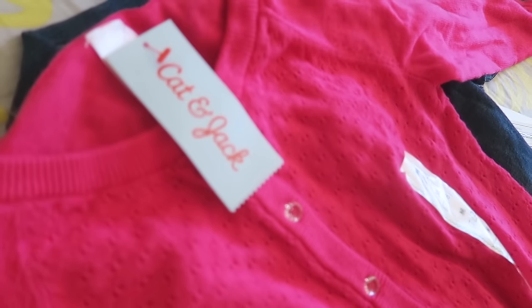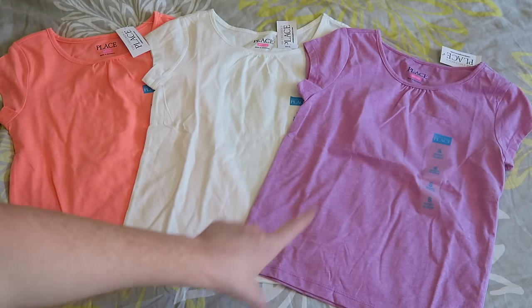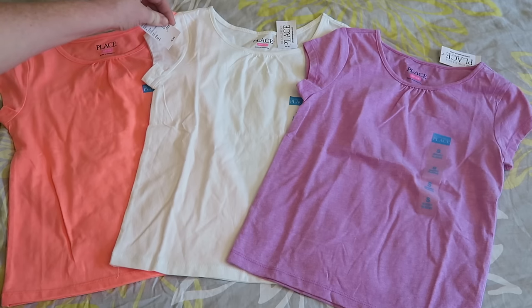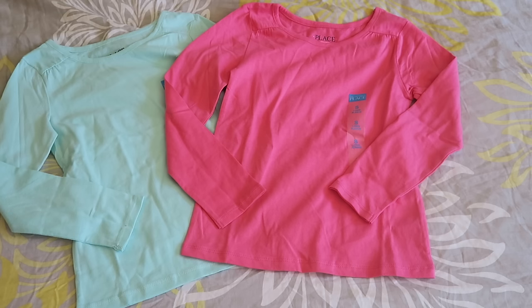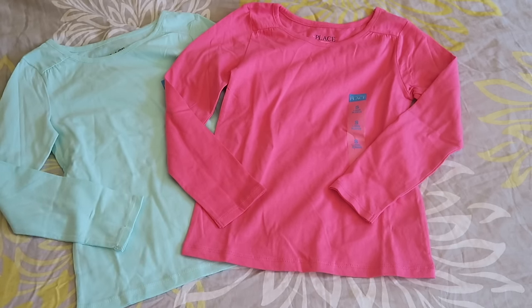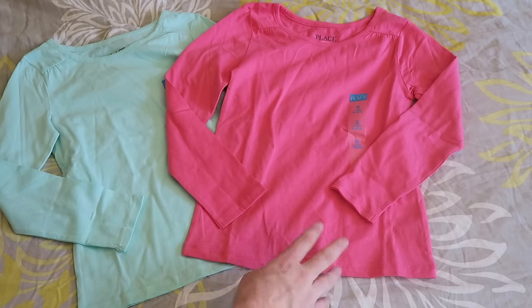I'm going to try to remember where I got each item and how much I paid. I got these three shirts from The Children's Place — they had a ton of shirts on sale for four dollars each, so I just grabbed a ton. These are plain ones: an orange one, a white one, and a purple one. Normally $9.95, on sale for $4. I also got two long sleeve shirts from The Children's Place — a minty colored one and a pink one.